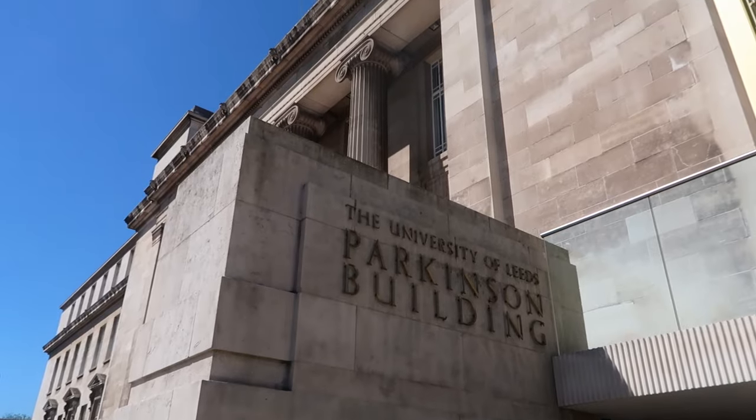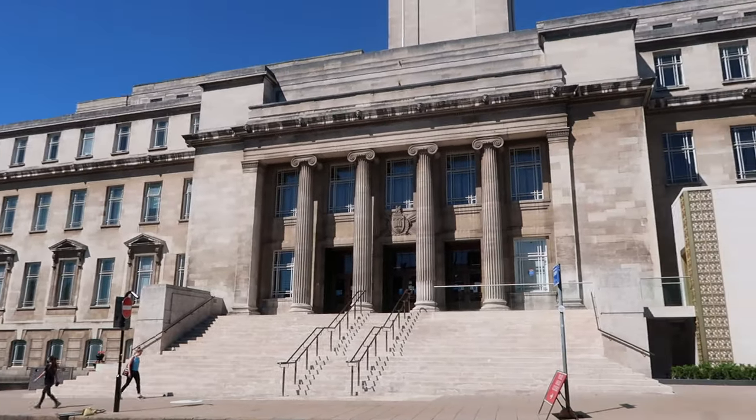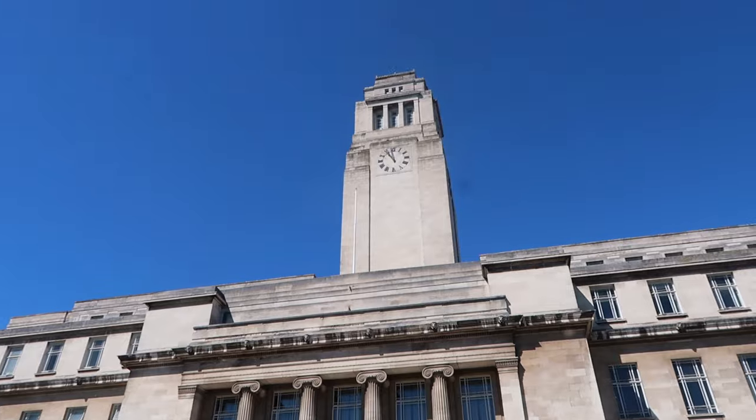You're going to have to excuse all the background noise — we're right next to a road and it's windy — but this is Parkinson Building. This is the building you'll probably see on loads of university marketing material. It has Brotherton Library in it, which is one of the four libraries on campus. I think there's also a café in there, along with computer clusters and other study spaces you can book to work in.